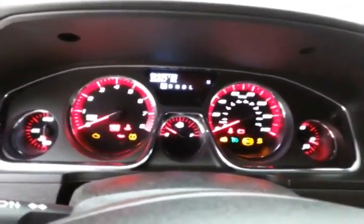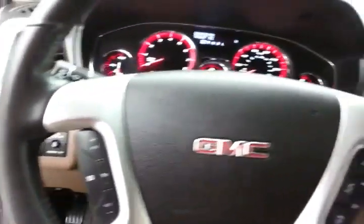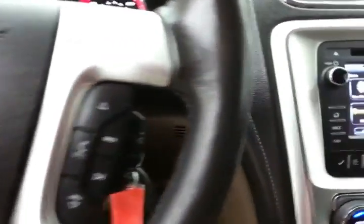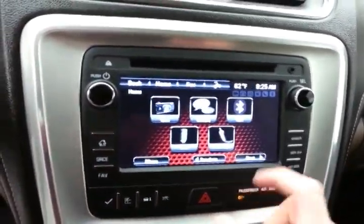Large, easy-to-read gauges, cruise control, and steering wheel-mounted audio controls so you can keep your hands on the wheel. There's also an easy-to-use touchscreen infotainment system for all of your media needs.